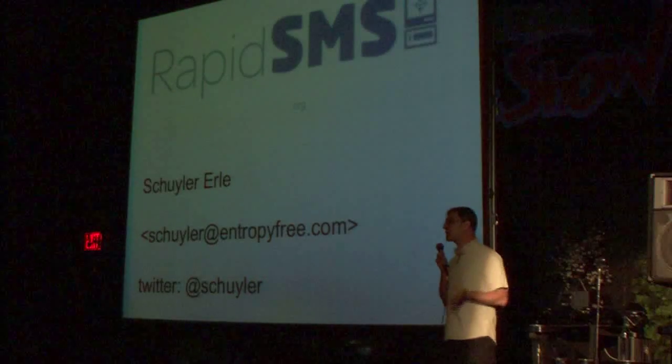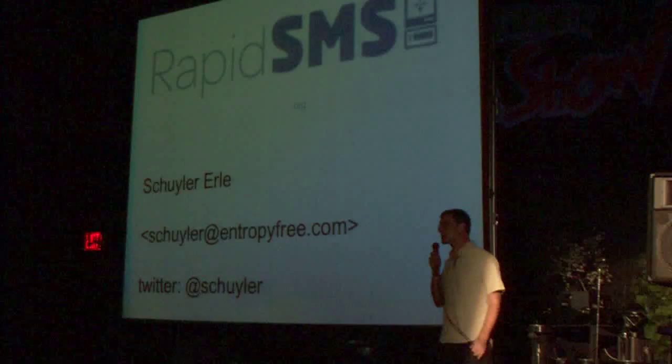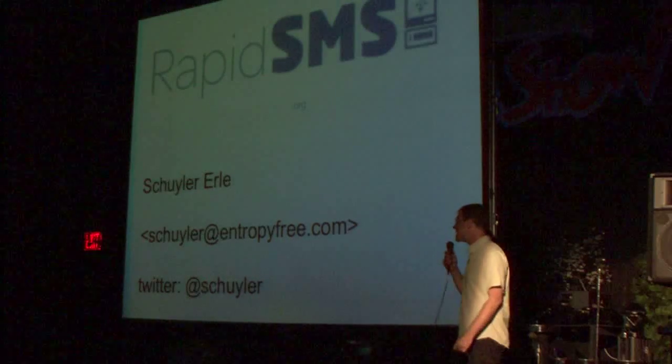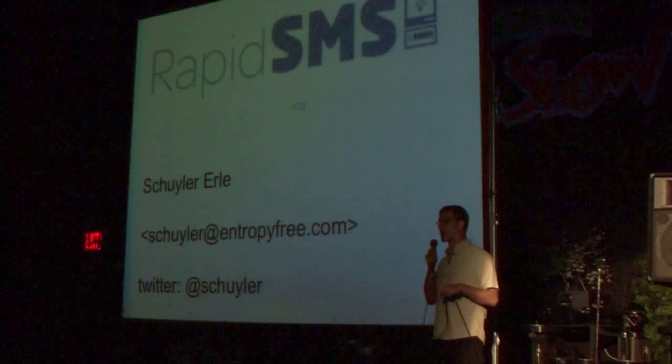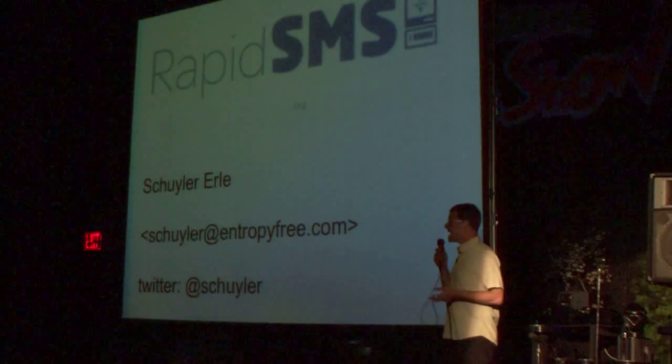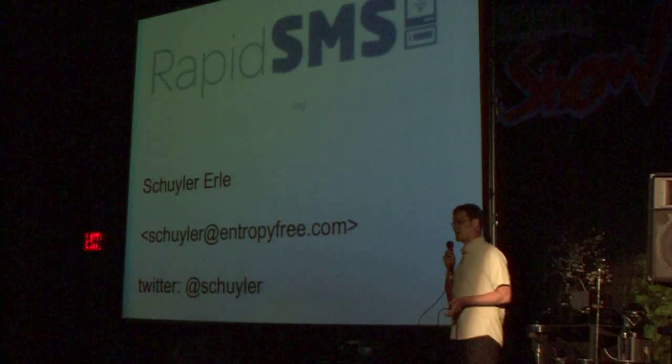If you're interested in this at all, please go to the website, join the mailing list, check out the code and documentation, and feel free to contact me personally. I want to thank Sean Blasky from SIPA for his help and support in writing this talk, and I want to thank you all very much for your time.